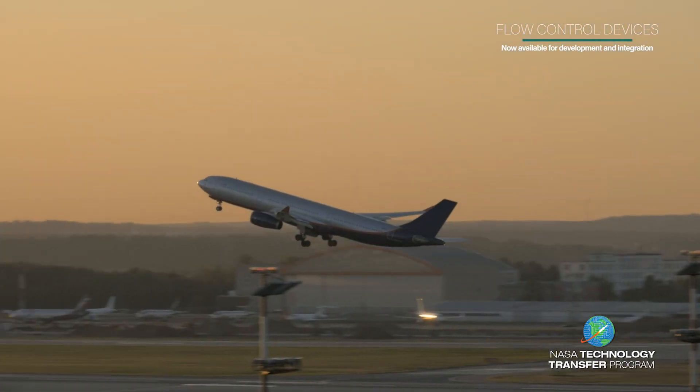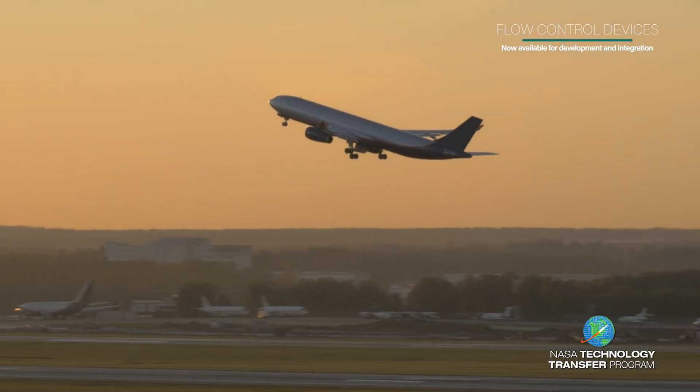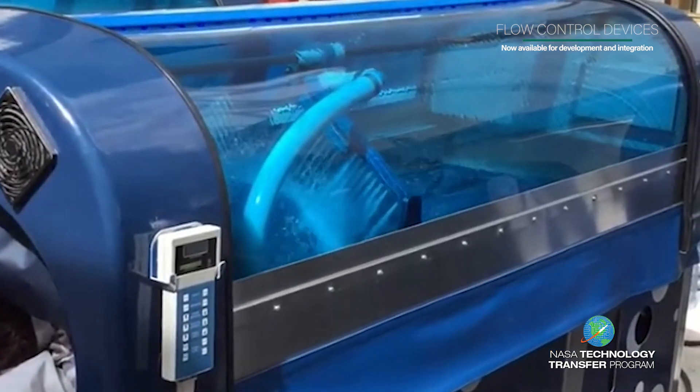Aside from increased vehicle efficiency, our technology also enables different massaging options for hydrotherapy equipment.